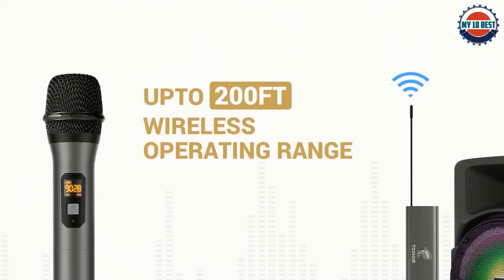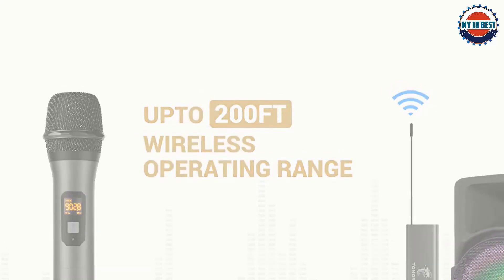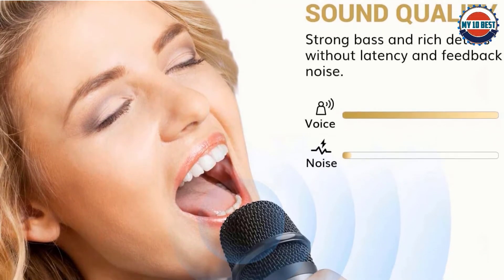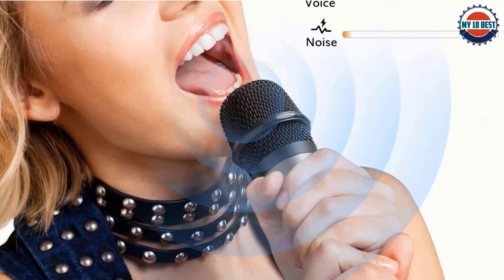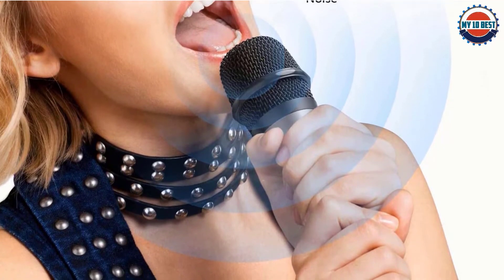The signal is stable, transmission is clear, and they are easy to set up. It can pick up from a maximum range of 80 feet, which allows for free movement. It provides 10 different ultra-high frequency bands, 8 hours of live use, and is rechargeable via USB. It also supports Bluetooth and can stream audio from synced devices.